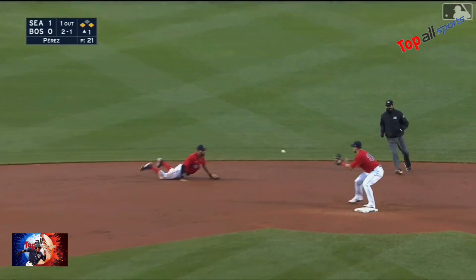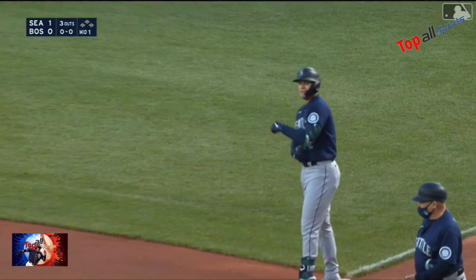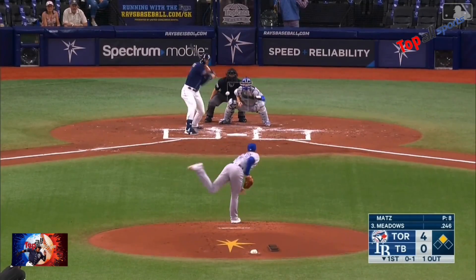Ground ball sliding stab — Bogaerts nicely done there, and a turn for two. He shoveled it out of the glove to Arroyo.